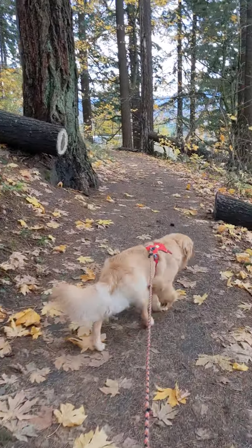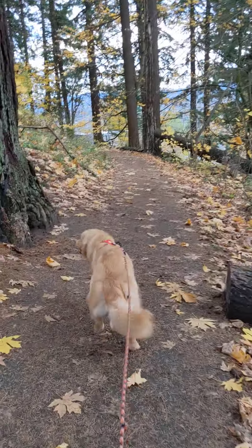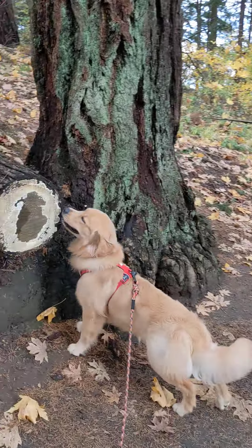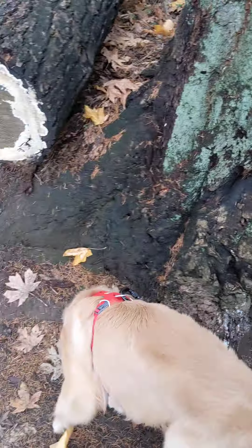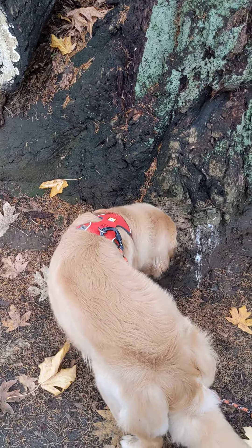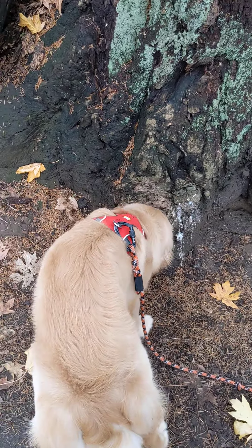We're up on Mount Tabor with Ladue. He's an eight-month-old retriever practicing some free roam walking. He's really, really great. There's other dogs and hikers on the trail, but there's no one on here right now. He's just kind of doing his thing, just walking.